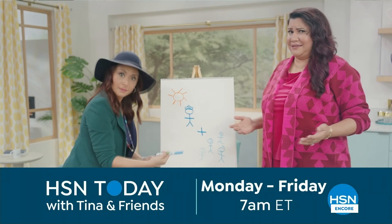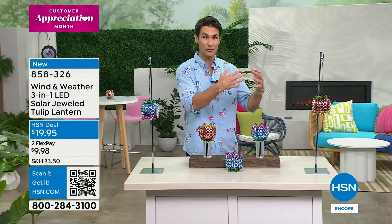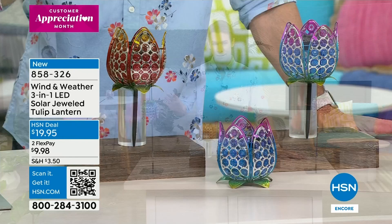Welcome to HSN - my name is Ty Mayberry. Thanks for staying up late with us. Connect with me on social media - ty mayberry HSN on Instagram. We are celebrating the five-year anniversary of Wind and Weather. When I think of Wind and Weather, I think of a piece of art something you'd find in a boutique art gallery, but at the same time durable - it'll last season after season with beautiful color tones. But now this one is incredibly versatile. Take a look at this - the three-in-one LED solar jeweled tulip lantern. Three-in-one means how you're going to use it and place it. There are two colors to choose from - the 'cool' and the 'sunset.'